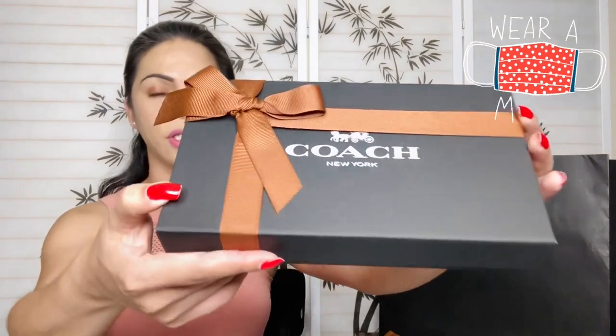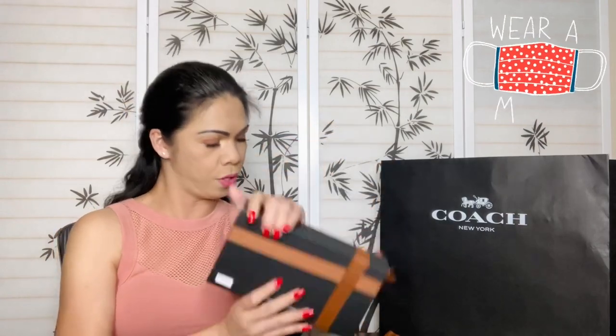They wrapped it nicely. I did purchase two different colors. Their face mask comes in this box — it says the color and the code on the packaging, which is actually really nice.